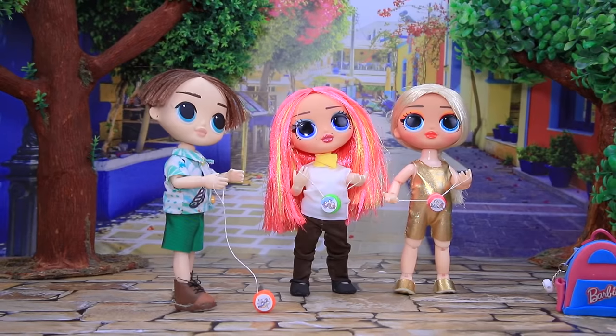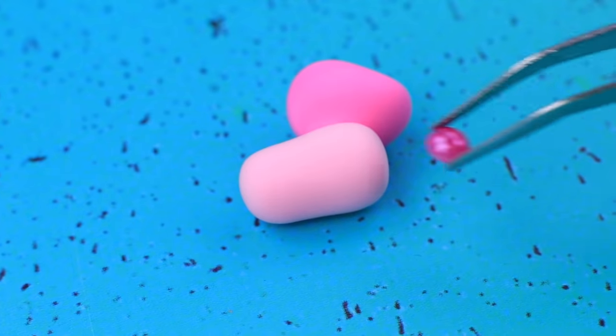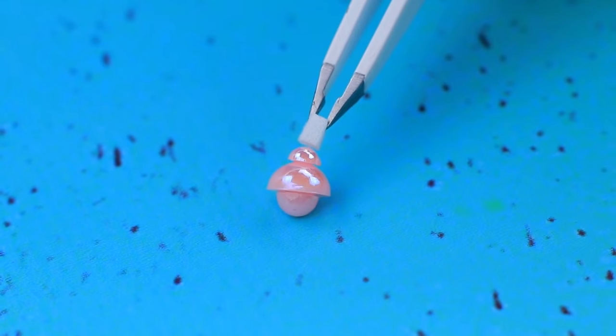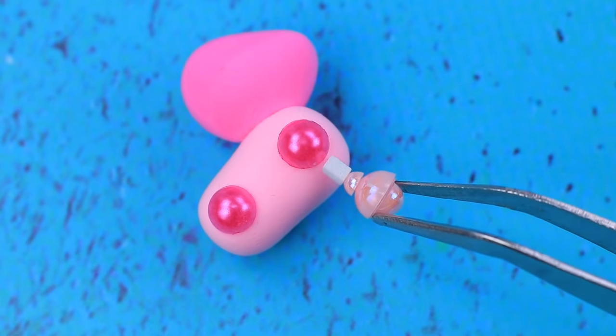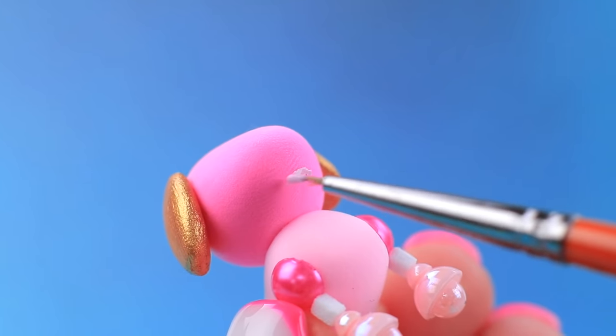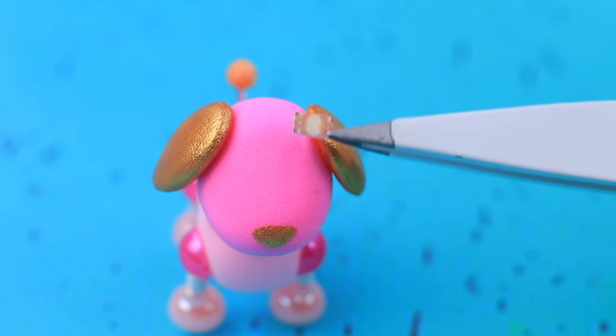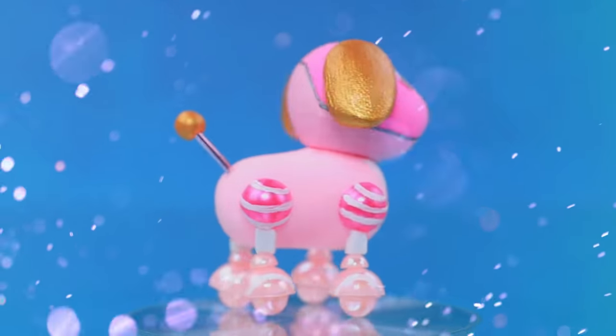Make a ball of light clay — wow, a robot dog! Here are its ears. This cyber toy has sparkly metal inserts and mechanical eyes on its face.